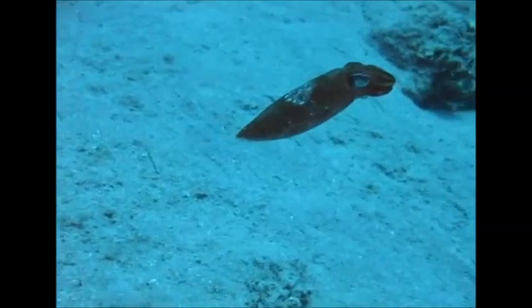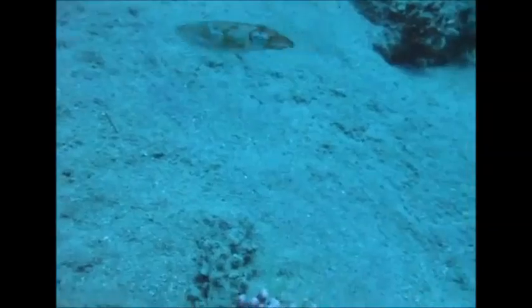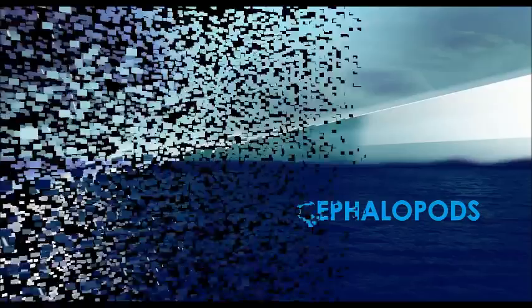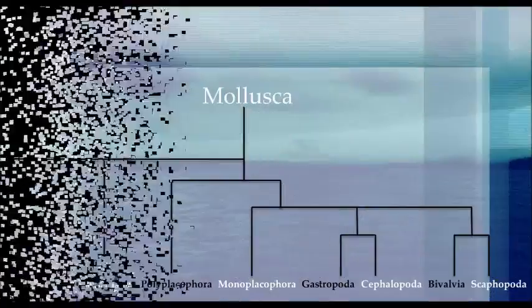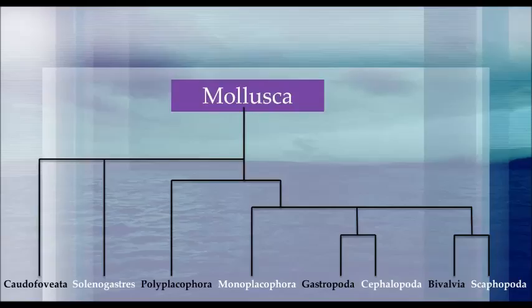Look at this fascinating creature and all the different colors it can impersonate. So before I go into more detail about the body coloration and physiology this class of organisms possesses, let me first tell you a little bit about the cephalopods in general. The cephalopods belong to the phylum Mollusca and include octopuses, squid, cuttlefish, and nautilus.